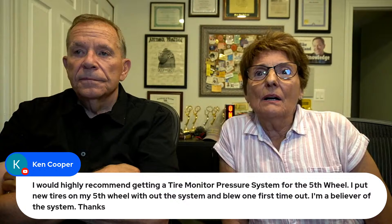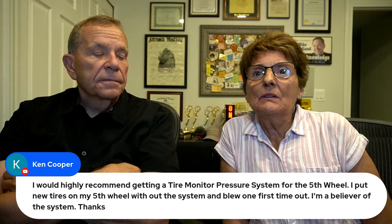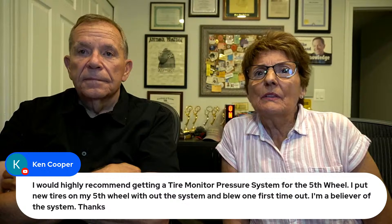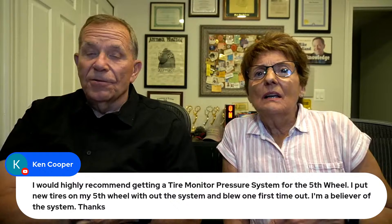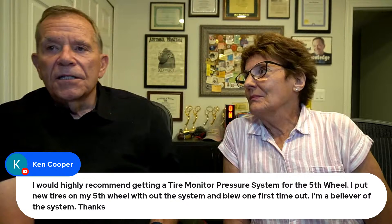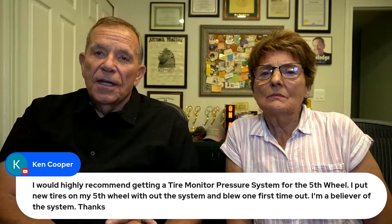Ken Cooper comments: highly recommend getting a tire pressure monitoring system for the fifth wheel. He put new tires on with the TPMS system and blew one the first time out — he's a believer. I agree — a TPMS tire pressure monitoring system is a good thing to have on all your wheels. You can get wireless ones that screw into the valves and report back to you. Well worth getting — it's a great accessory.